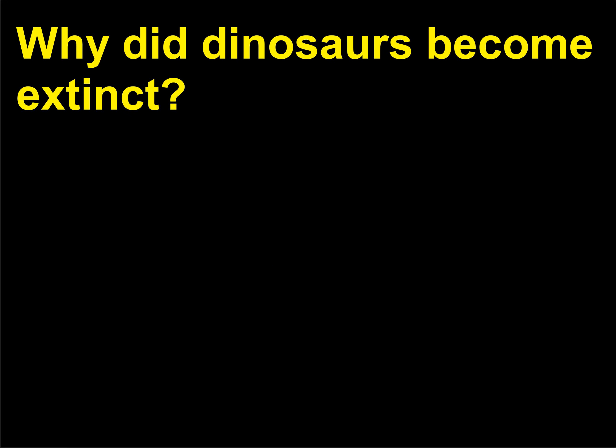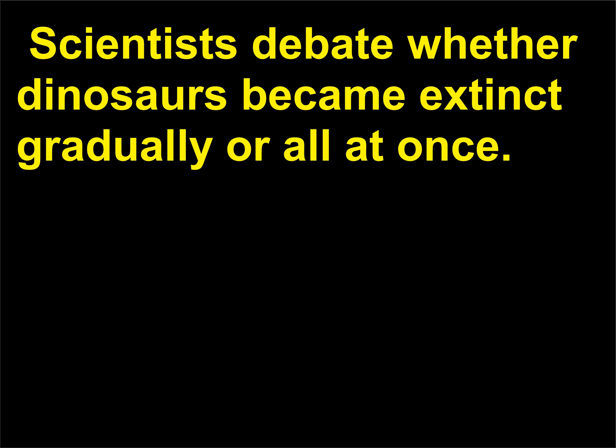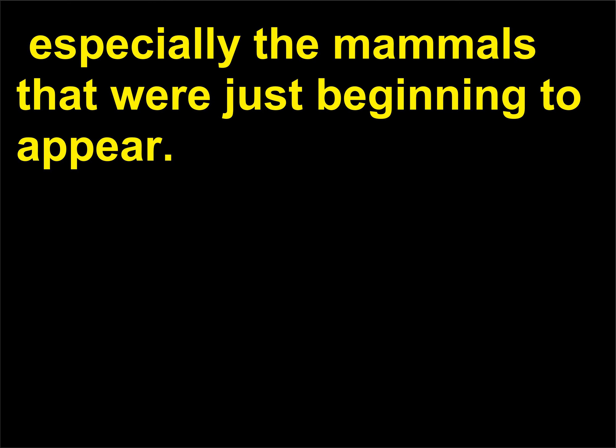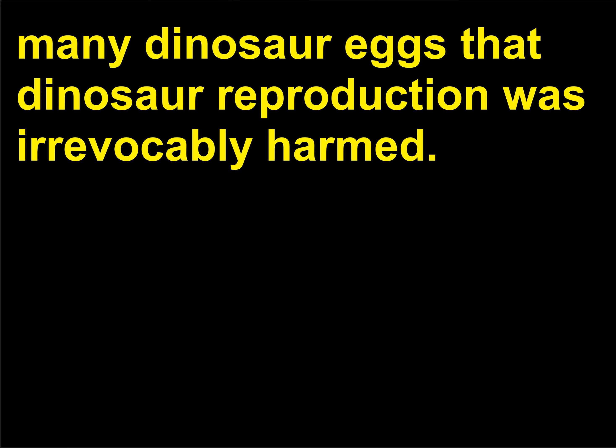Why did dinosaurs become extinct? There are many theories as to why dinosaurs disappeared from earth about 65 million years ago. Scientists debate whether dinosaurs became extinct gradually or all at once. The gradualists believe that the dinosaur population steadily declined at the end of the Cretaceous period. Some claim the dinosaurs' extinction was caused by biological changes that made them less competitive with other organisms, especially the mammals that were just beginning to appear. Overpopulation has been argued, as has the theory that mammals ate so many dinosaur eggs that dinosaur reproduction was irrevocably harmed.